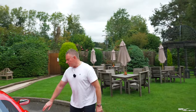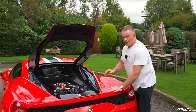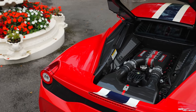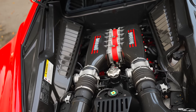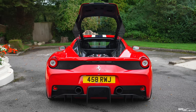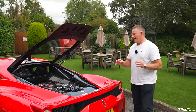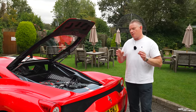Moving to the engine compartment, which has also been highly optioned. Standard on the 458 Speciale you get carbon fibre air filters and carbon fibre plenum chambers, but this car has additionally been optioned with side engine bay panels, which look absolutely beautiful. The engine is a naturally aspirated 4.5 litre V8 pushing out 597 brake horsepower, 398 pound-foot of torque, taking the car from 0 to 62 in 3.0 seconds to a top speed of around 202 miles per hour. Importantly, the 458 Speciale and 458 Speciale Aperta are the last Ferrari supercars to be naturally aspirated — after that, they're turbocharged and then hybrid.